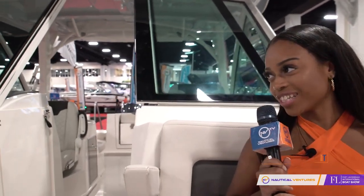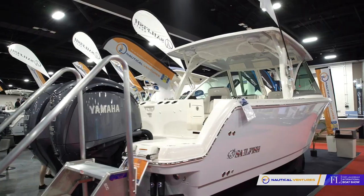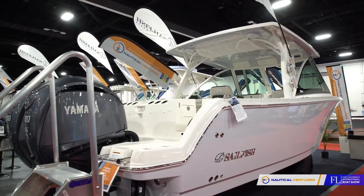Facing forward, look how deep I am, how secure I am, and where my body sits in relation to the height of the deck. Matthew, that was awesome — thank you so much for your coverage on this vessel. It was great showing you around the brand new Sailfish 316 dual console. Don't forget to visit Nautical Ventures at one of their wonderful locations to see one for yourself.